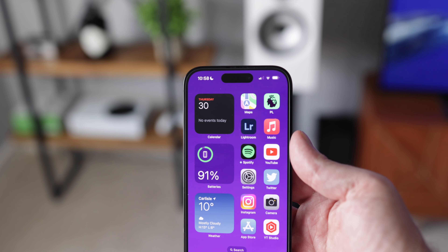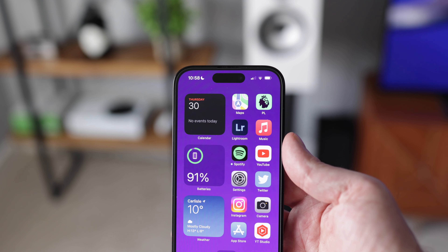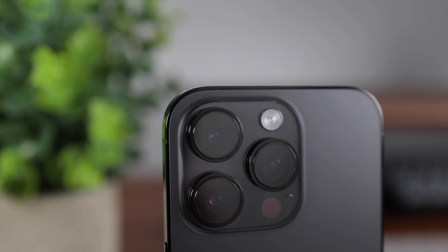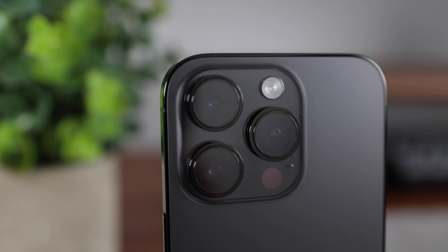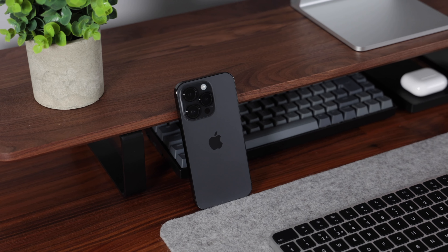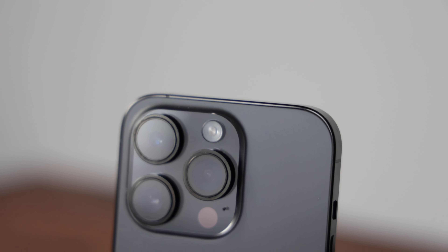I keep my phone in a case the vast majority of the time, so I've not picked up any scratches on the back or edges of the phone. The camera bump and lenses do seem to attract a lot of dust and particles, so I normally wipe this area down every other day to try and maintain a clean look.